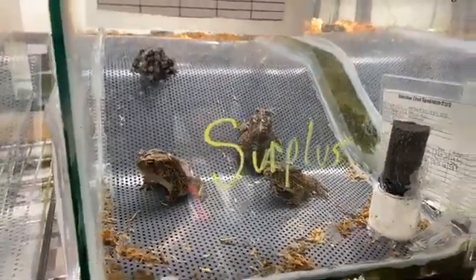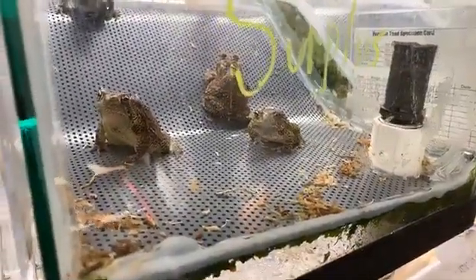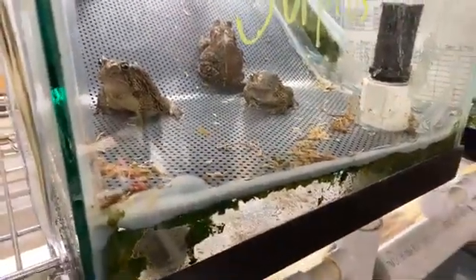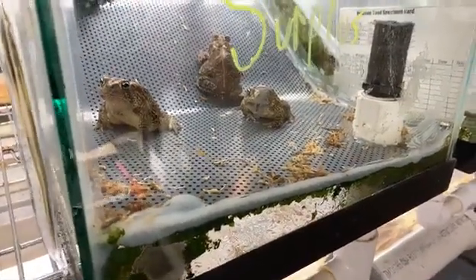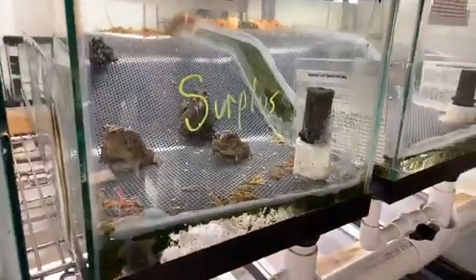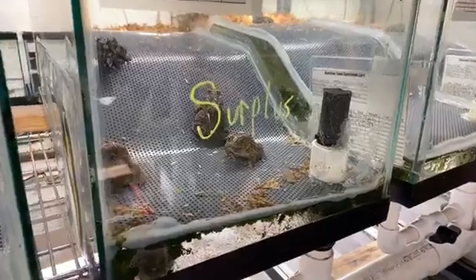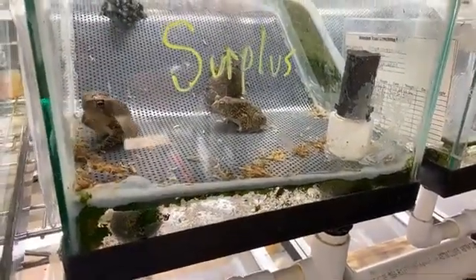Once eggs are fertilized, it takes about a month to a month and a half from fertilization for them to reach emergence — little baby toads that crawl up on land. Surplus written on certain tanks means that group of brothers and sisters is a little overrepresented. If more facilities wanted to get on board, these would be the toads we'd send off first.